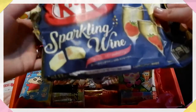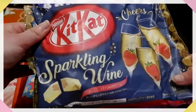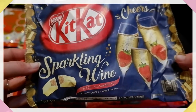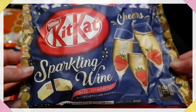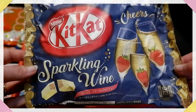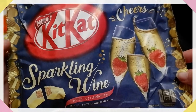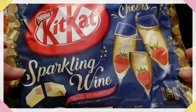Sparkling Wine Strawberry Kit Kats. They've actually changed their packaging — this packaging is paper. Before, any Kit Kat I'd had up until now the packaging has been plastic, but they are trying to use less plastic. Japan is not great when it comes to using plastics, so I'm sure that's what they're trying to do. I'm not the biggest fan of sparkling wine, but since there's strawberry and it's white chocolate, I think they could be quite nice.